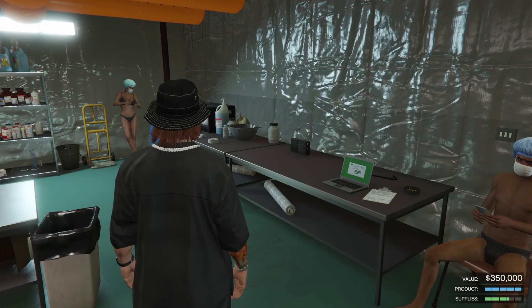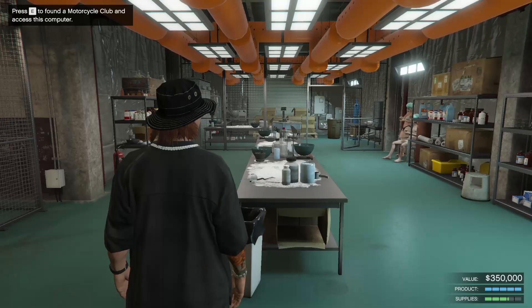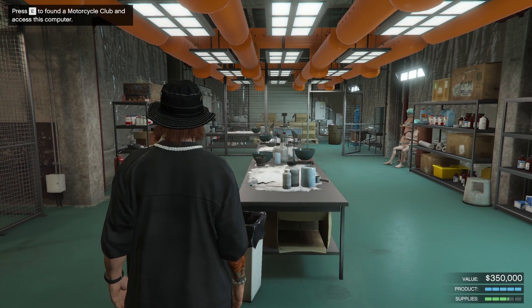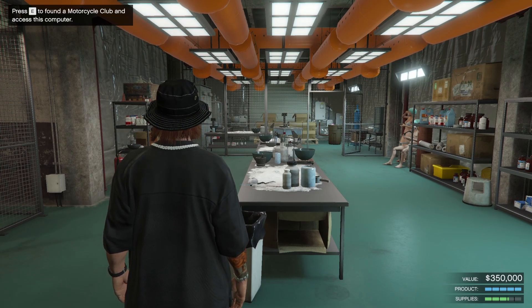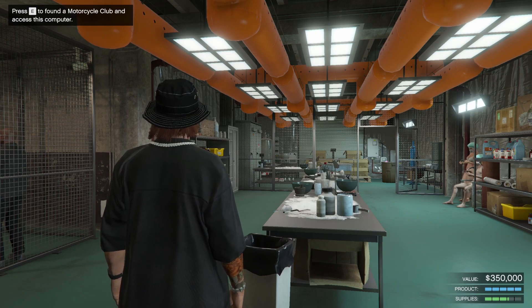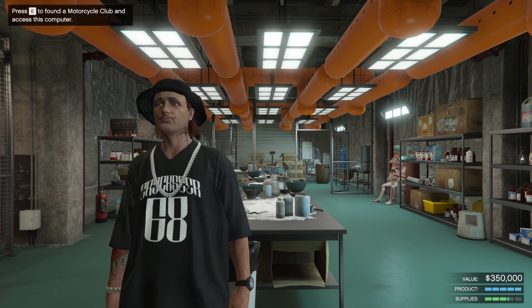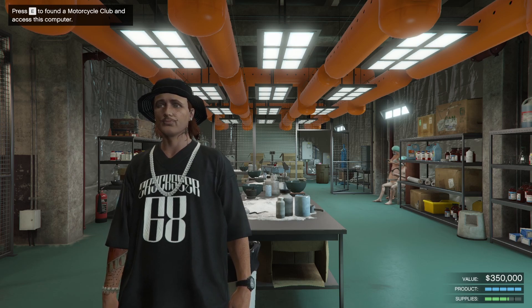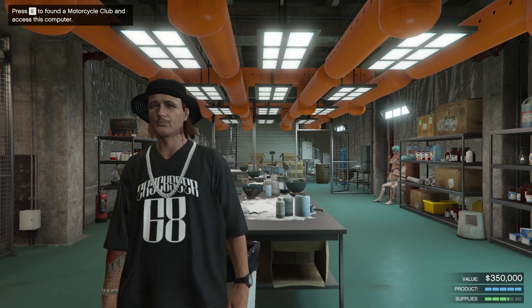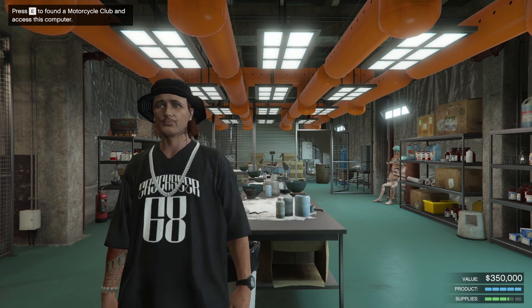Money-making this week is a little bit different than normal. The one normal thing being two times money and RP for the Hasta La Vista adversary mode. But aside from that, there's going to be two times production speed on biker businesses, bunker stock, nightclub goods, as well as special cargo crates from the warehouse. That's something really nice to take advantage of in free mode, especially considering the Cayo Perico heist has been nerfed — which is really, really sad. Payouts have been reduced; I don't know by how much, but it kind of makes sense considering Cayo Perico is such a good way to make money.